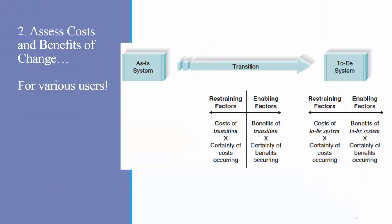The second main step of change management is to assess the costs and benefits of change for various users. The costs and benefits are not the same for everyone in the organization, and can include both the new system as well as the cost of transitioning to that system. One thing that is really important to understand in this step is that the certainty of the costs and benefits are perceptions of employees. The perceptions of costs and benefits are just as important as the actual costs and benefits. Analysts should assess the costs and benefits of all potential users of the system to understand which employees are most likely to resist the change.